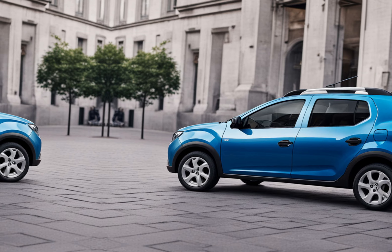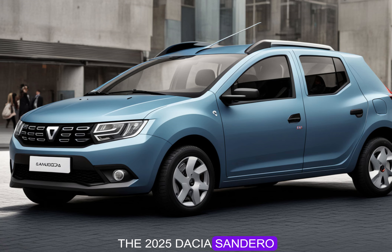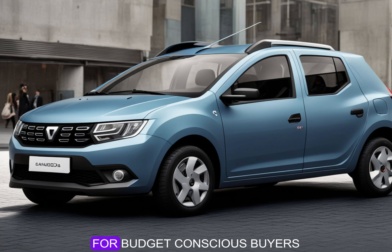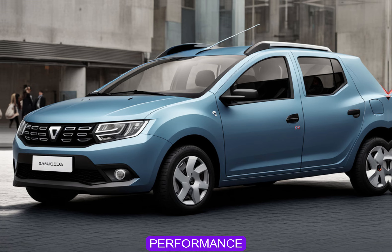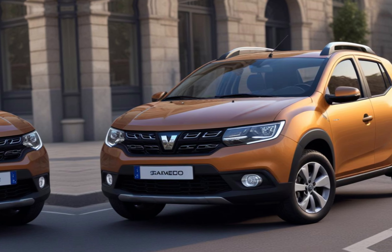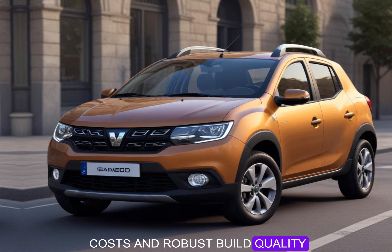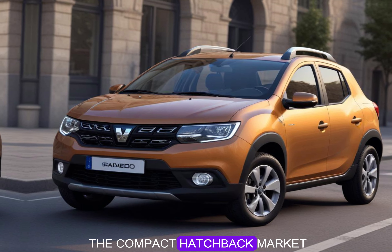Additionally, the Sandero comes with standard cruise control, which adds convenience for highway driving. With a starting price around fifteen thousand dollars, the 2025 Dacia Sandero remains an excellent choice for budget-conscious buyers. Its combination of practicality, performance, and affordability makes it a standout in its class, with low running costs and robust build quality cementing its status as a value-for-money option in the compact hatchback market.